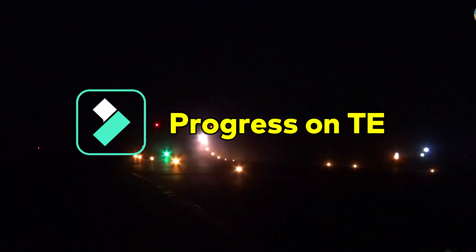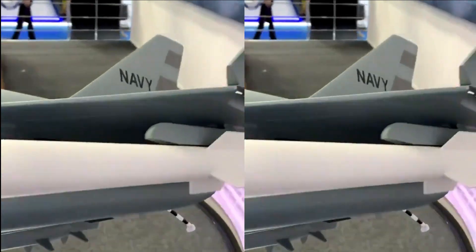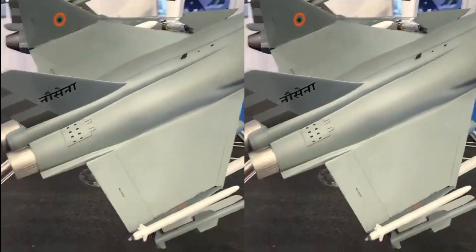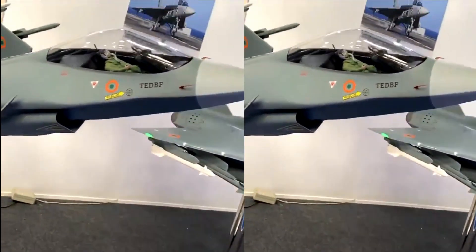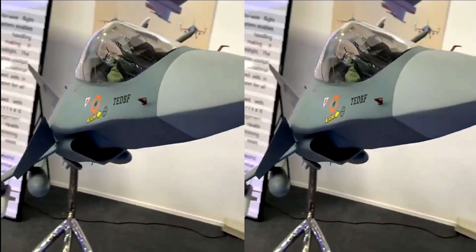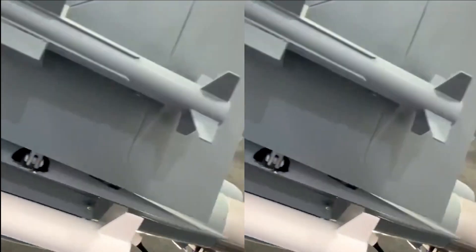Talking about the progress made in the TEDBF program — the Preliminary Service Quality Requirements (PSQR) have already been defined, and the Indian Navy has selected a Delta Canard wing configuration for this fighter. The project is being monitored by a Naval Project Officer at Bengaluru, which was initially set up to coordinate the Naval LCA project. Wind tunnel testing of its scale model was also performed last year, and the same model was displayed during Aero India 2021. The first prototype of TEDBF is expected to be rolled out by 2025, with the first flight planned for 2026. Production has been planned from 2030 onwards, with the rollout of the production variant by 2031.